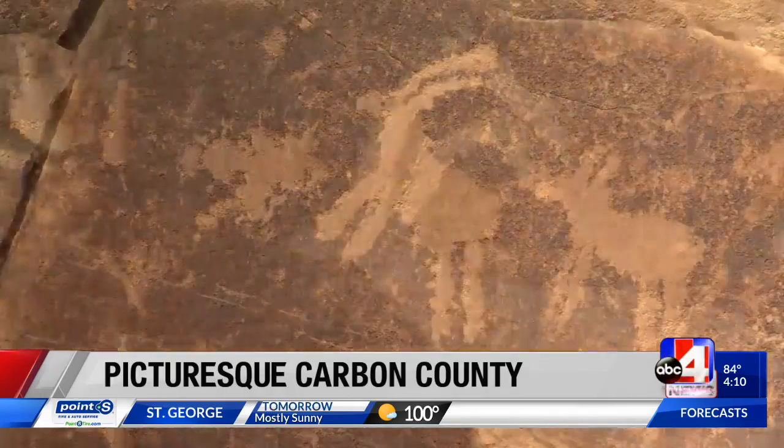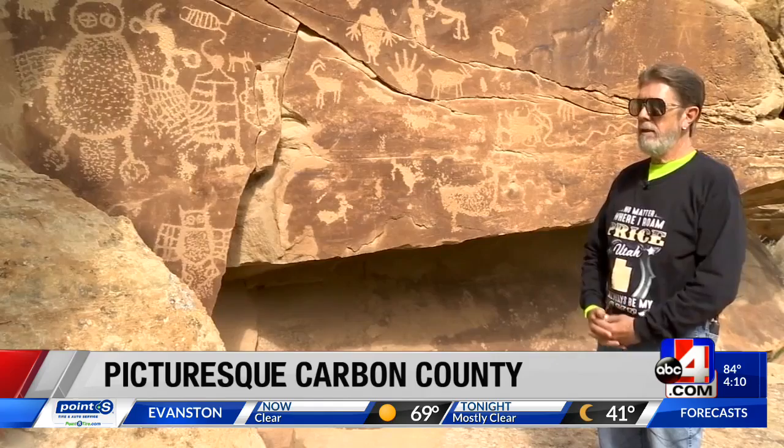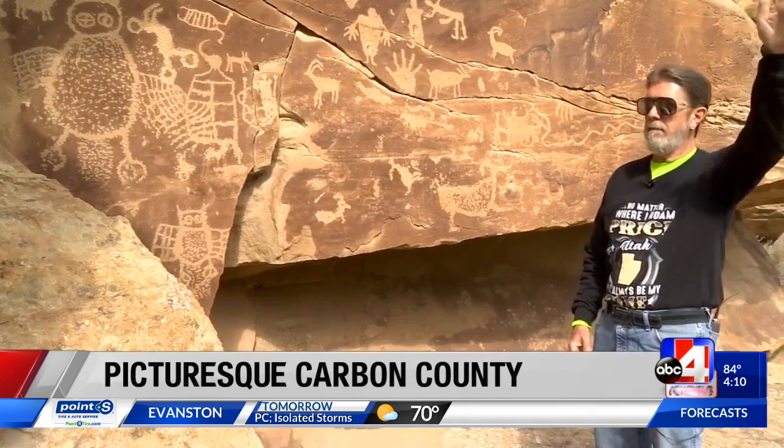Anybody can come here and enjoy the trip. There are a lot of panels that are right alongside the road. There are some like this one where you have to walk a little ways. There are some that are located clear at the top of the mountain.